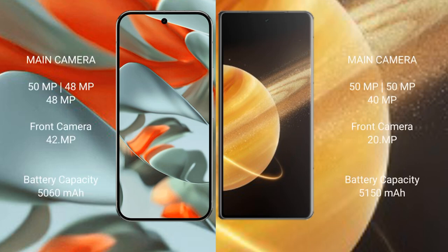For cameras, the Google Pixel 9 Pro XL features a rear triple camera setup of 50 MP plus 48 MP plus 48 MP, and a 42 MP front camera. The Honor Magic V3 features a rear triple camera setup of 50 MP plus 50 MP plus 40 MP, and a 20 MP front camera.